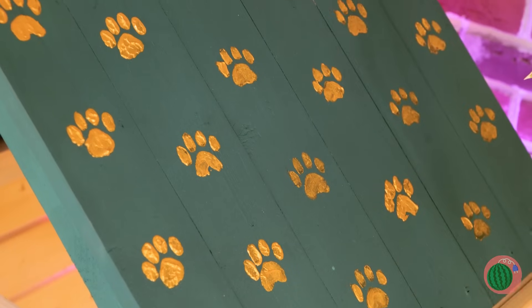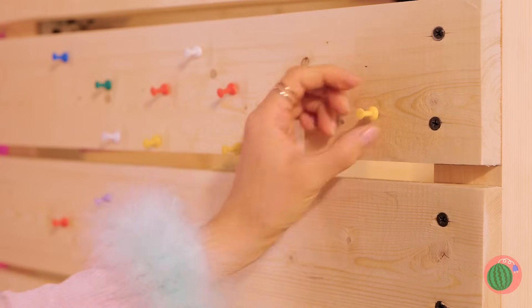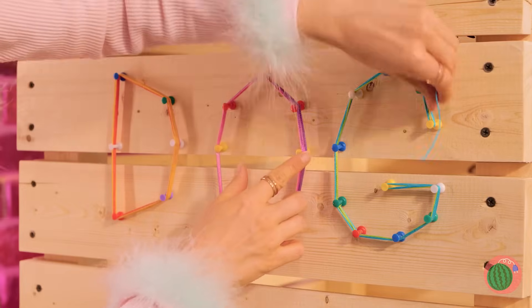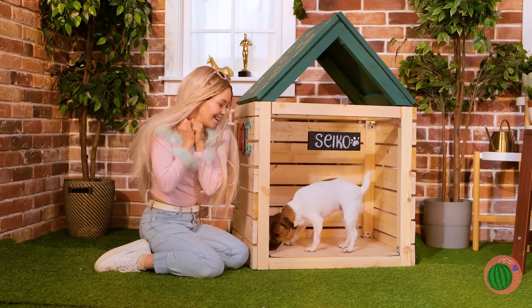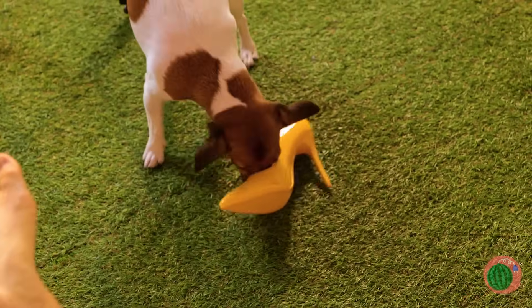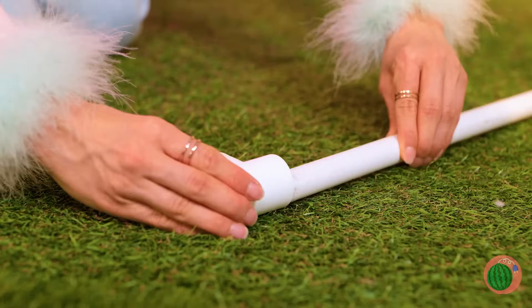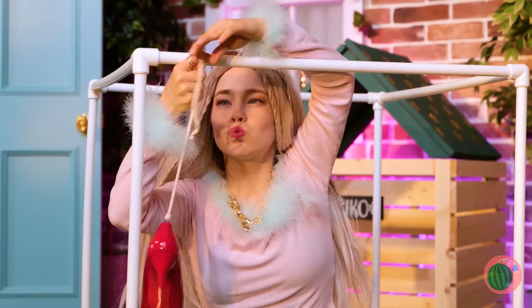Everybody raise a paw. Next, add some pushpins to the sides, tie some string around them, and you can make letters. D-O-G. Come on, Seiko. I think she likes it. Whoops — I'd say goodbye to that shoe. You know, if you've got any old pumps, grab some pipes, add them together into a cube, and hang the old shoes on top.